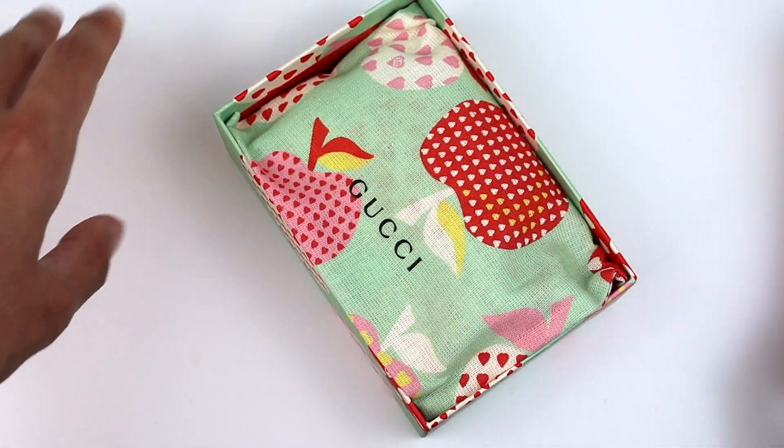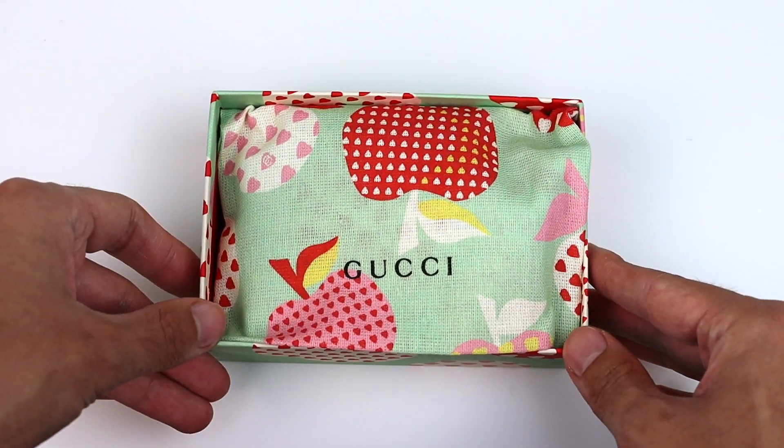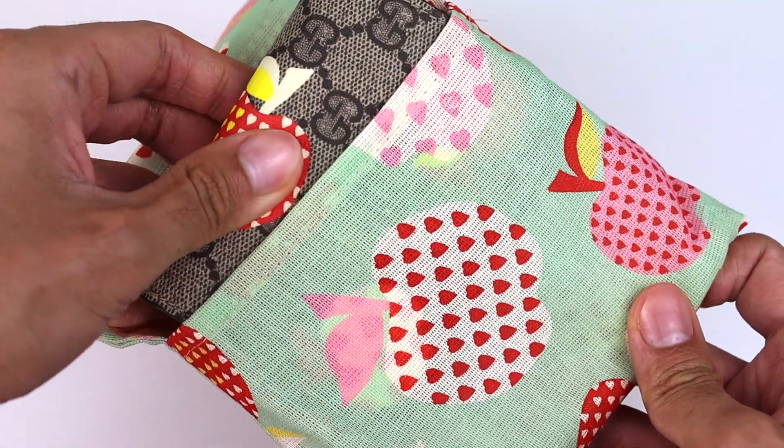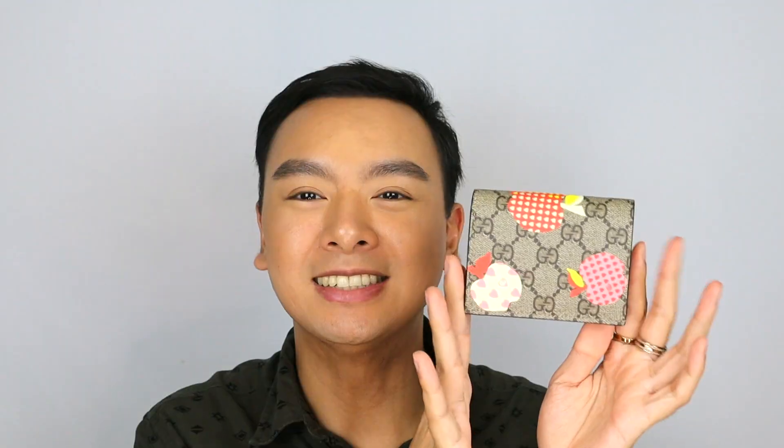Let's just dive into the item that I got. Here it is in the dust bag — they did not come to play. Gucci really went all out with this collection. Most times when we see a limited edition collection, we just see their regular dust bag or box. Opening the dust bag, here is the item. So this here is called the Gucci La Pommes card case wallet. Just look at it — it is so freaking cute. I just can't get enough.